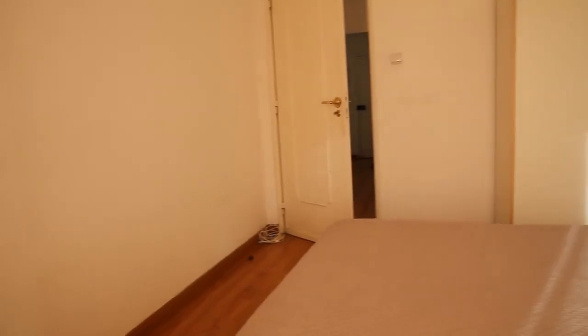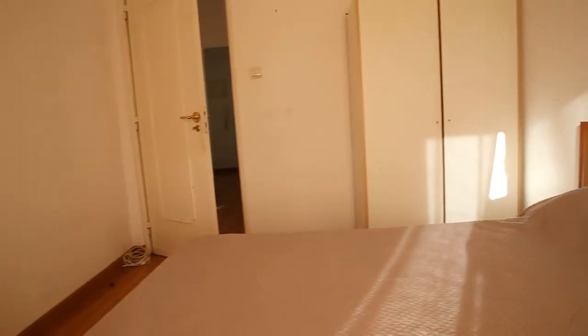And as we go back into the bedroom, from the window or from the door to the balcony, back to the entrance door, this is what we see.